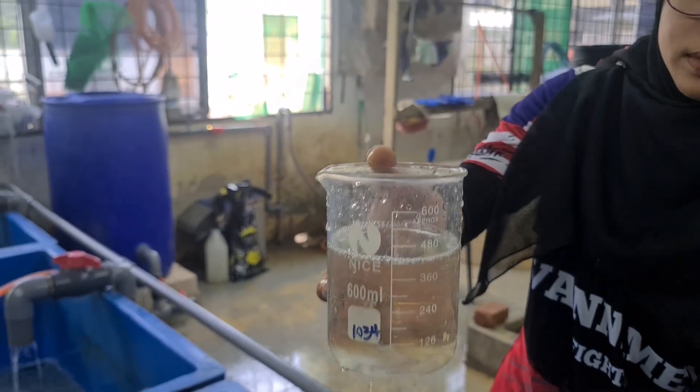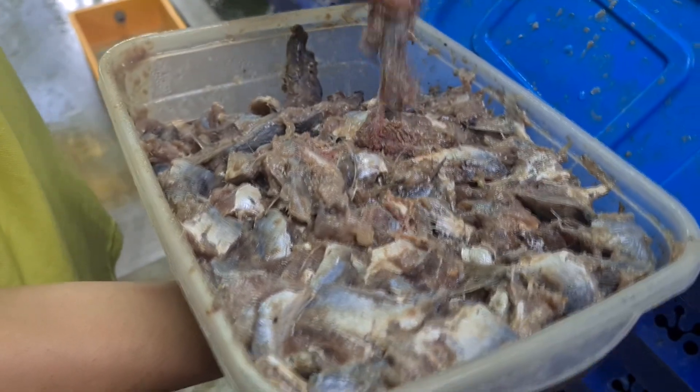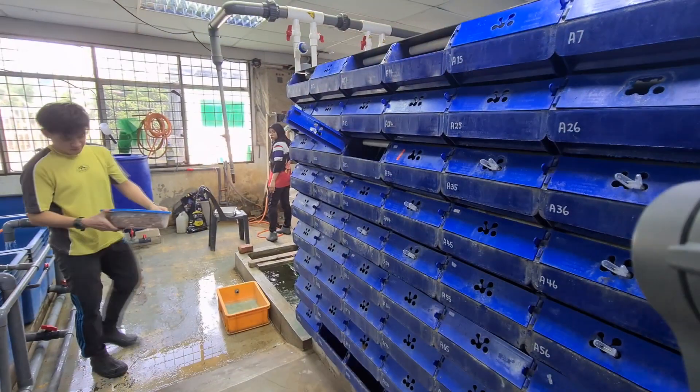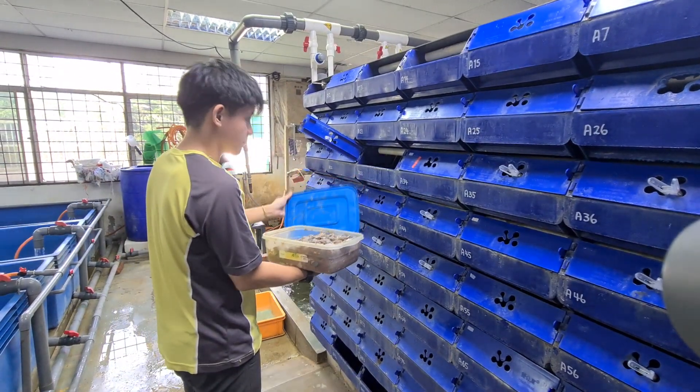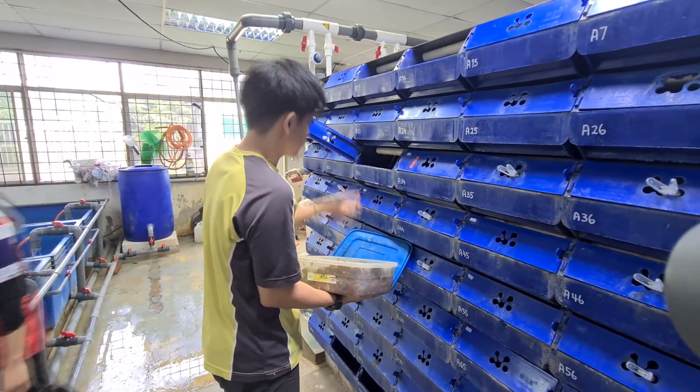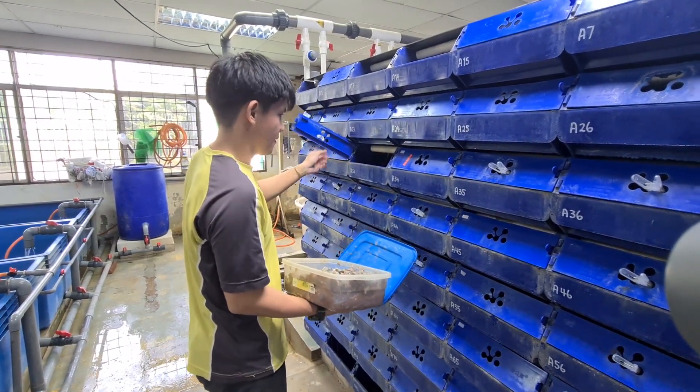However, this doesn't only happen when you have a huge volume of crabs incoming to the system — it also happens when you overfeed. For example, if for whatever reason today you decided to feed your crabs double or triple the volume of the previous day, what will tend to happen is there will also be a spike in ammonia.